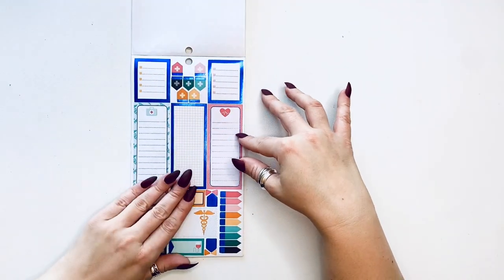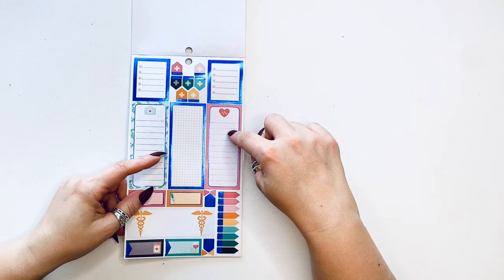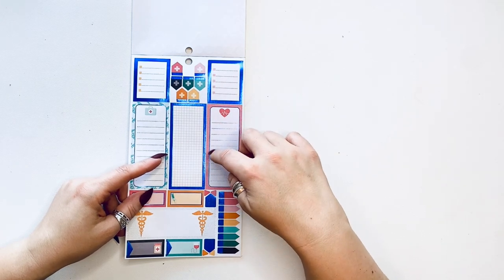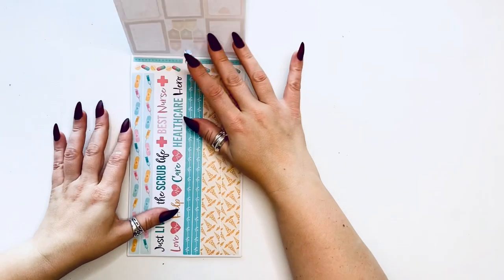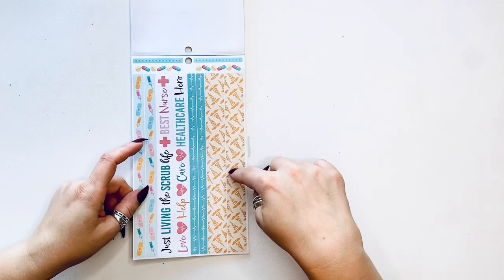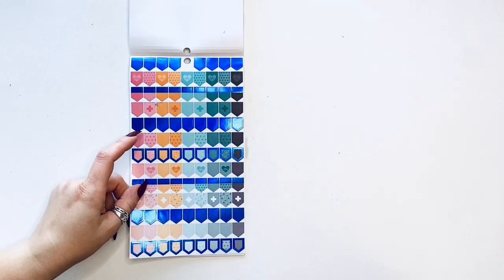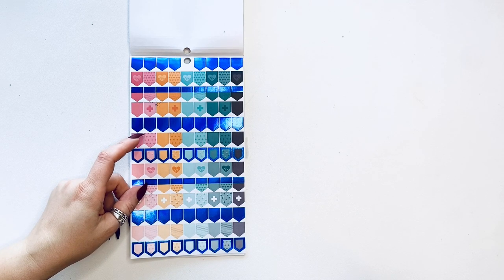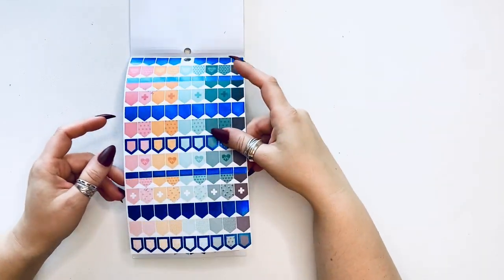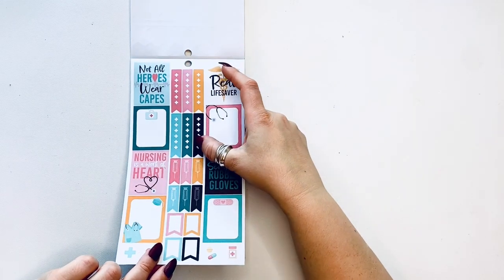Then you have these which are kind of like a sideboard but they're not long enough for a sideboard in a classic size happy planner — so it'd be about a half. Then you have a long one. Then we have some washi tapes which are beautiful. Then some medium-sized page flags — some of them are blue foiled. Then you have some decorative boxes with some checklists.